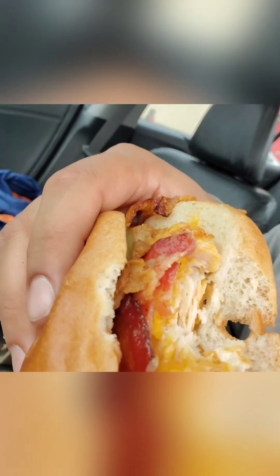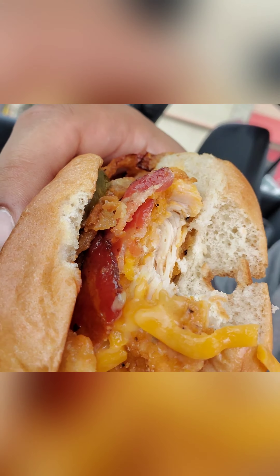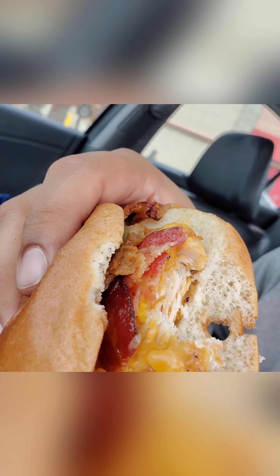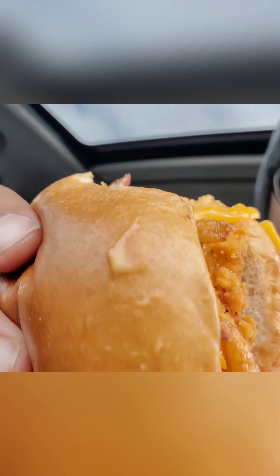Here we go, let's try it out. I love the Wendy's barbecue sauce. This is just nice and loaded. It tastes great.